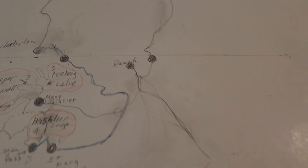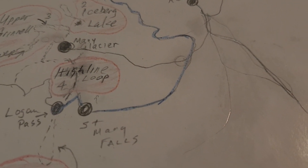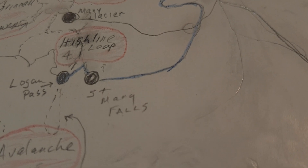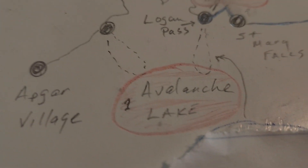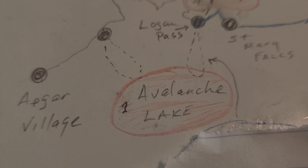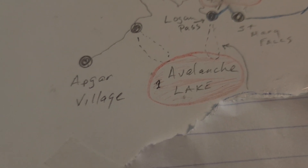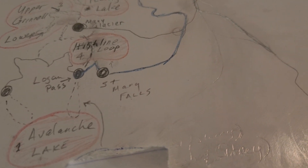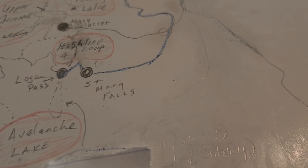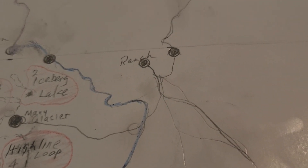So, Joshua and I are going to get to the ranch. Then on day one, we're going to come in on the Going-to-the-Sun Road, St. Mary Falls, pass Logan Pass, come over to Avalanche Lake Trailhead — about a five and a half mile round trip hike, beautiful. Then we'll go to Apgar Village and check that out. On the way back, we'll stop at St. Mary Falls and Virginia Falls. Then we'll come into Babb and eat right there and go back to the ranch. That's day one.